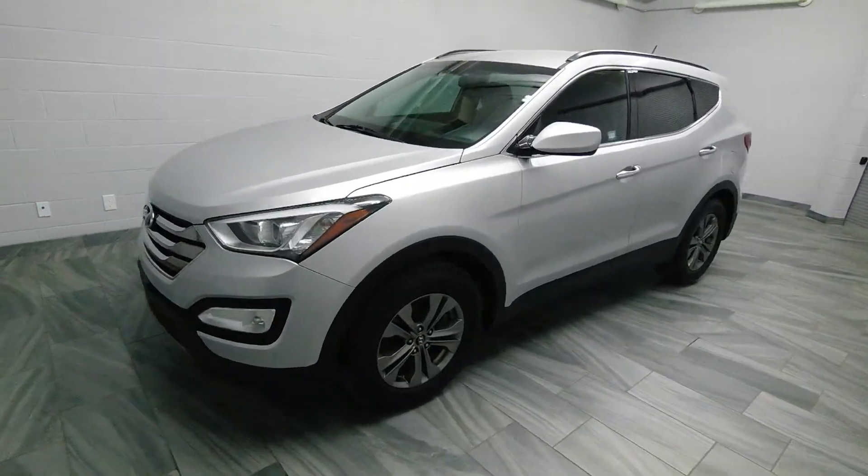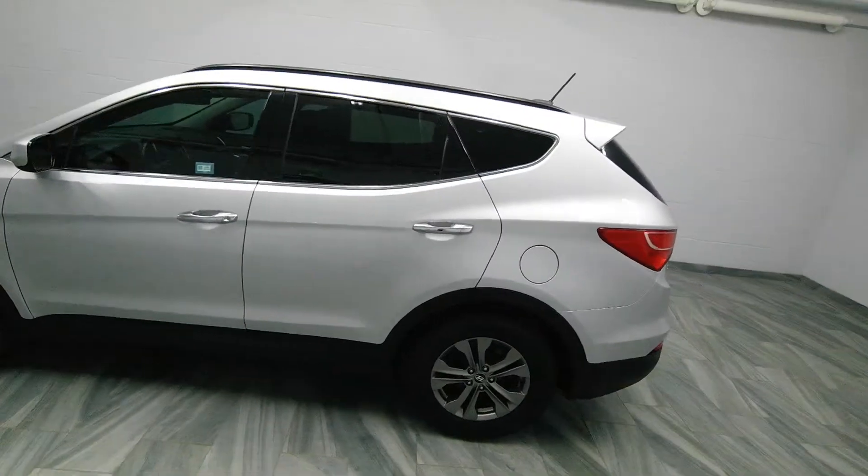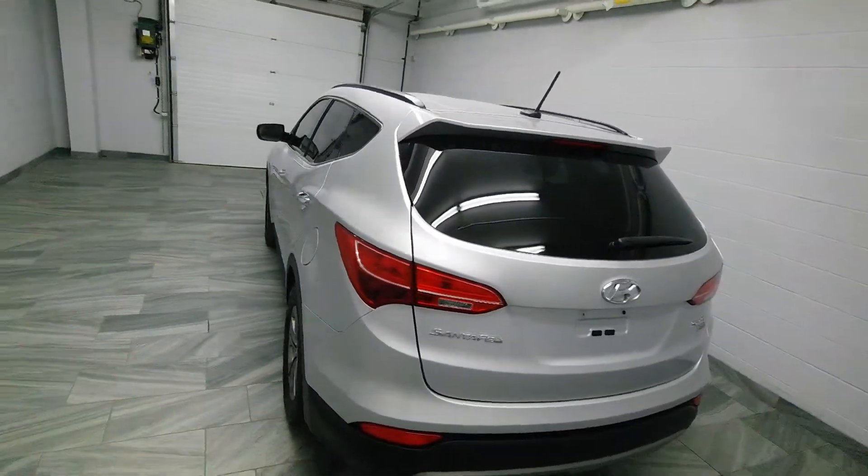Hi there from Mark Wilson's Better Used Cars in Guelph, Ontario. You can visit us at ShopWilsons.com. This is our 2014 Hyundai Santa Fe.